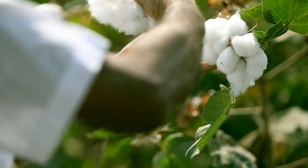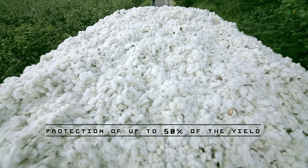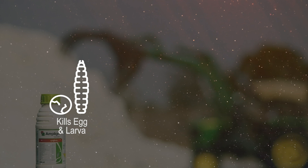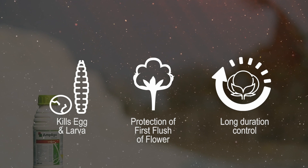45 and 55 days after sowing ensures protection of the first flush, which contributes to approximately 50% of the yield. For effective coverage, use 100ml of Ampligo per acre in 200 litres of water. Ampligo kills both eggs and larvae, protecting the first flush of cotton and thus protecting 40 to 50% of the yield. Long duration control with no need to use multiple rounds of generic insecticides.